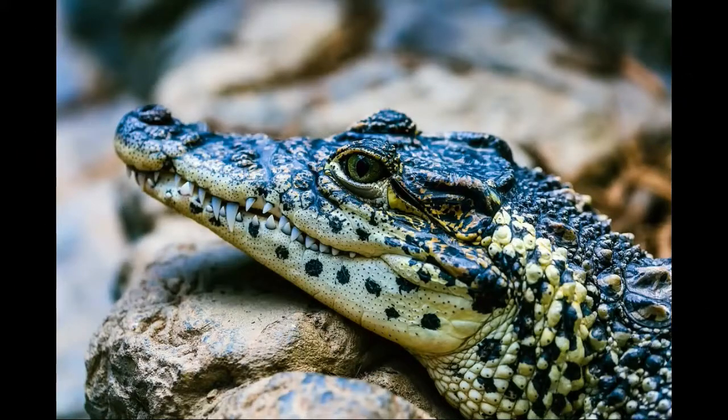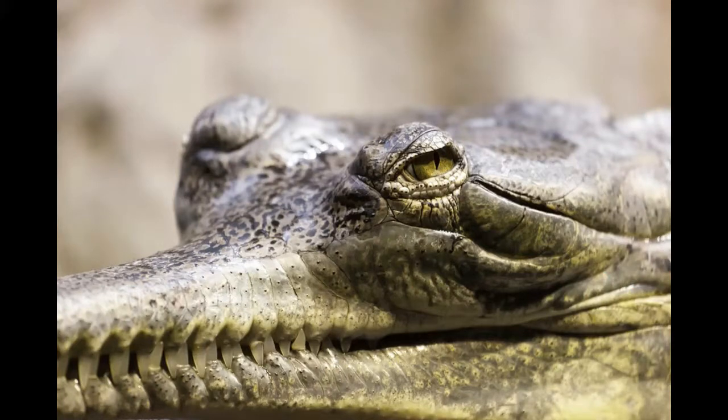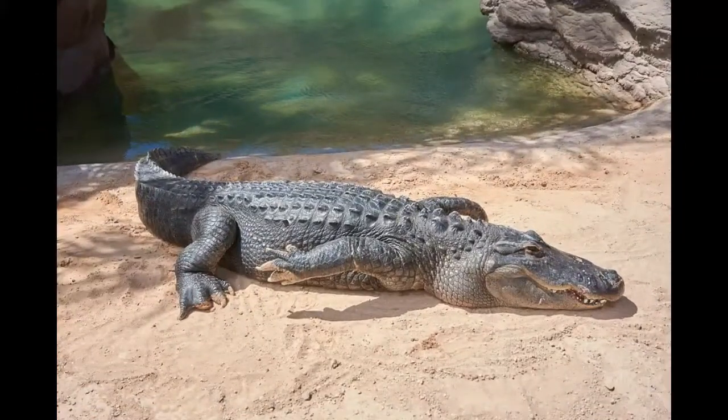They dig themselves into hollows in the mud, which fill with water. These tunnels are often as long as 65 feet — about the length of three medium-sized rooms. The tunnels provide protection during extreme hot or cold weather.